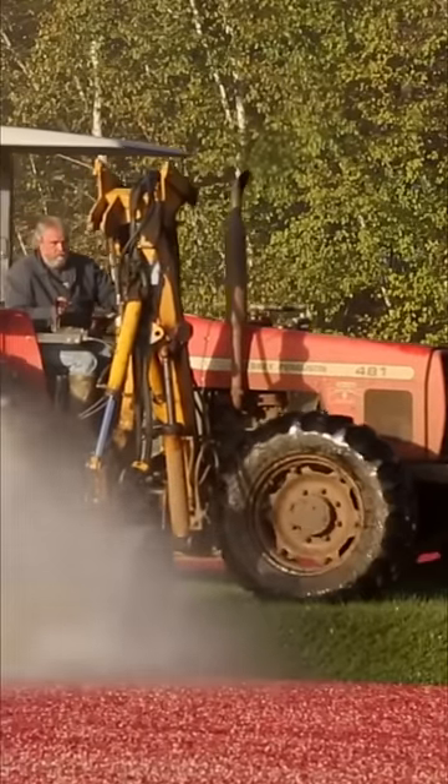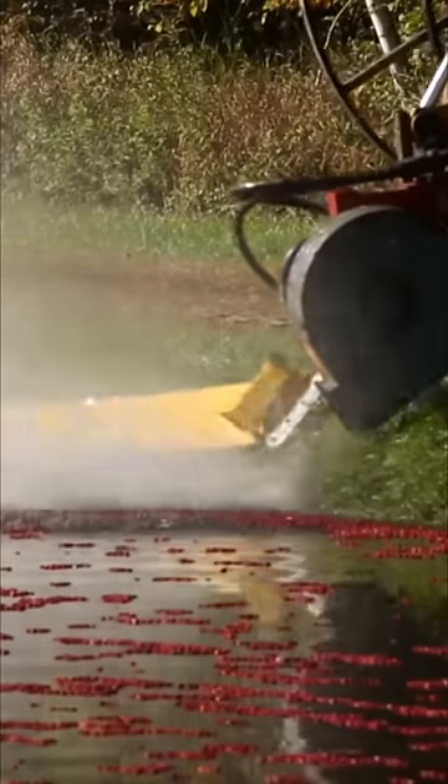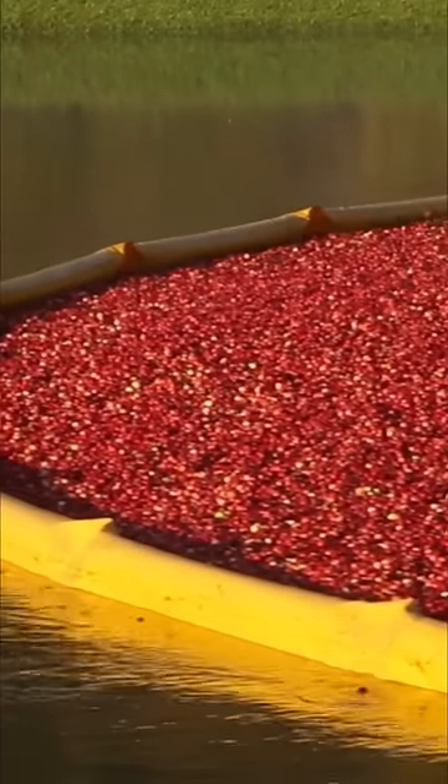The growers will then flood the fields with water, and tiny pockets of air in the cranberries will help them float to the top. It's a neat trick and it's incredibly efficient.